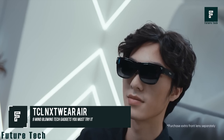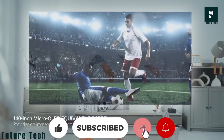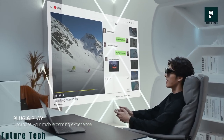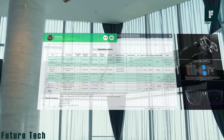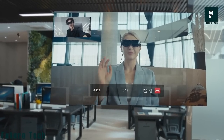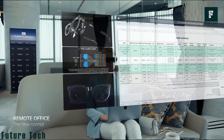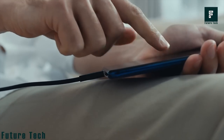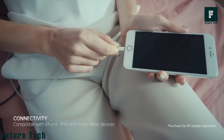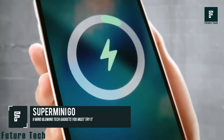TCL NXT Wear Air: The intelligent TCL NXT Wear glasses allow you to explore wider and more convenient screens for work, movies, or games. The combination of a 140-inch OLED screen and high-quality stereo speakers brings an immersive cinema-like feeling to the comfort of your room. Weighing just 100 grams, the smart glasses are easy to carry for daily use. Their foldability and rimless appearance with a sturdy frame give them an urban vibe. Simply connect a USB cable to your smartphone, tablet, laptop, or other compatible devices to enter the virtual world. The transparent display panel gives you total privacy while still allowing you to see the real world. This is priced at $899.